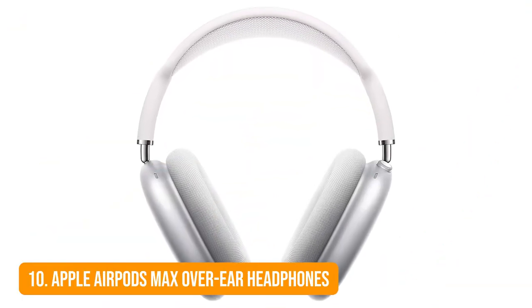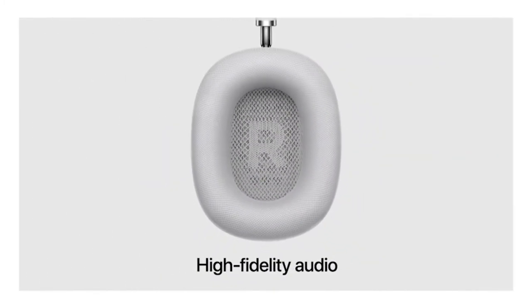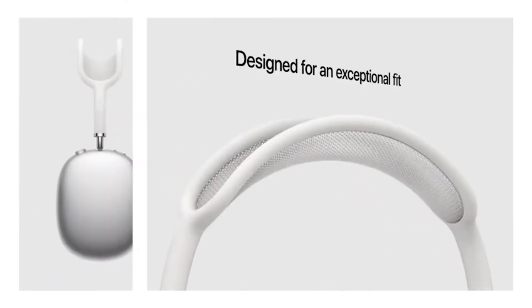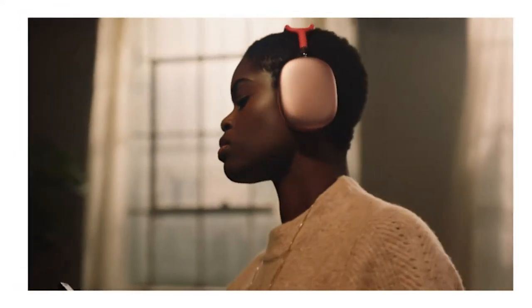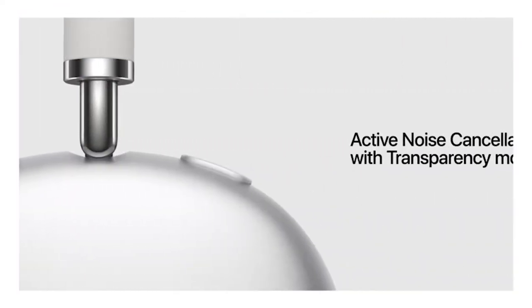Number 10: Apple AirPods Max Over-Ear Headphones. For superb calls and audio, look no further than Apple AirPods Max. They feature high-fidelity audio, adaptive EQ, transparency mode, active noise cancellation, and spatial audio. This advanced combination delivers immersive sound no matter the task, and the accelerometer within the AirPods Max tracks your head movements to keep the sound anchored to the device.